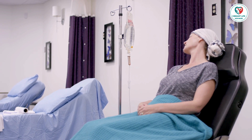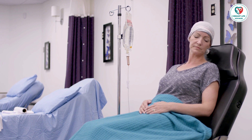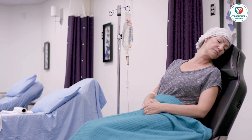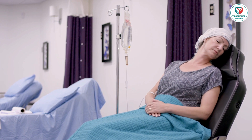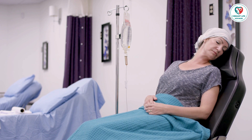Join us on the Vibrant Life Voyage channel as we continue to explore essential topics surrounding health and wellness. Knowledge is empowerment, and together, we can navigate the complexities of breast cancer with resilience and understanding. Don't forget to like, share, and subscribe for more insightful content.